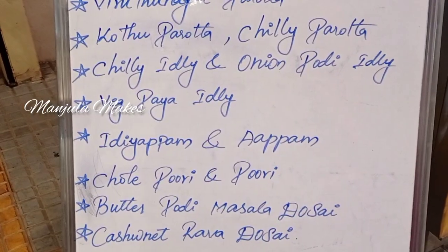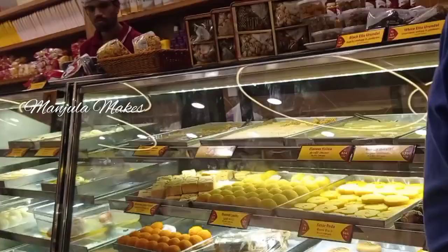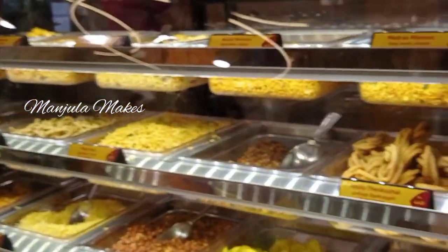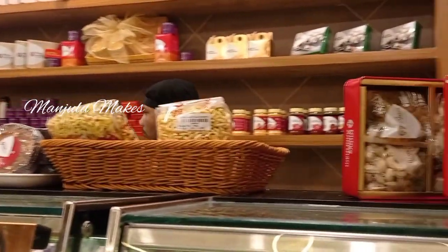Let's go to the top floor and wait for a seat. Let's look at the bottom — there are sweets here. We have a variety of sweets. There are many different varieties on the top floor as well, with chairs and seating available.